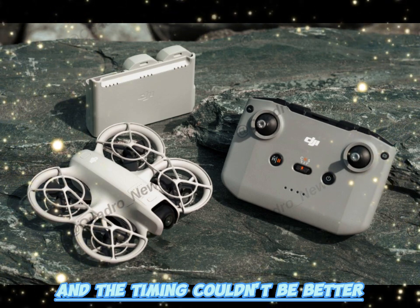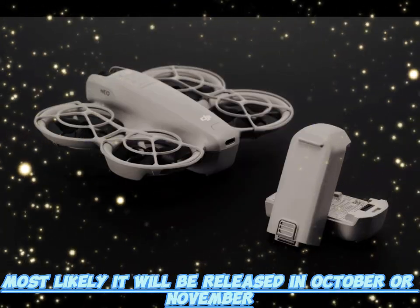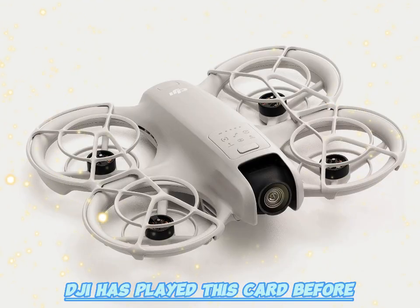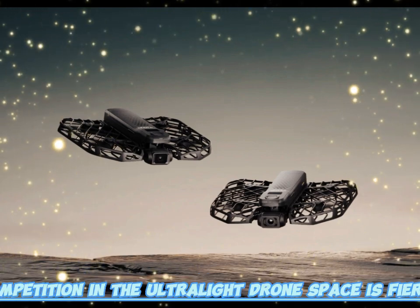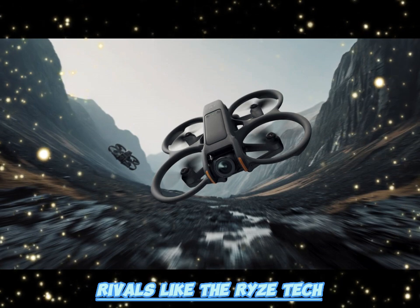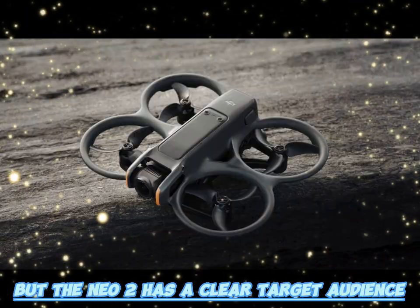The timing couldn't be better. With FCC approval in hand, the Neo 2 is expected to arrive in late 2025, most likely in October or November, right in time for the holiday shopping season. DJI has played this card before, aligning product launches with the gift-buying period. Competition in the ultralight drone space is fierce — rivals like the Rizetel, the Hubsan Xeno Mini, and even DJI's own Mini series are all competing for attention. But the Neo 2 has a clear target audience: people who want to shoot and share quickly, easily, and affordably.